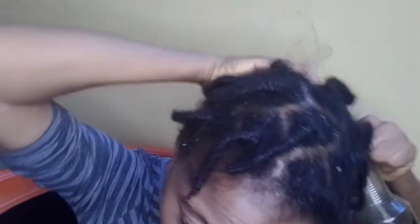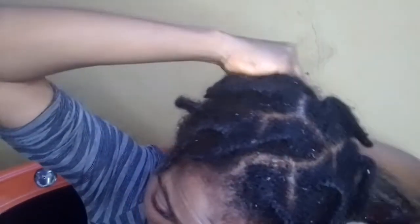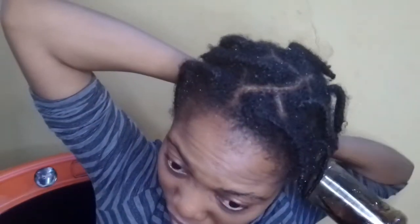I sprayed this on my scalp. If you've watched to this point, I want to say thank you. If you are just coming across my video for the very first time, please consider subscribing to my channel. On this channel we do natural hair videos on how to grow your natural hair, how to keep it strong, healthy, and thick. To my returning subscribers, I want to say thank you — you're amazing.